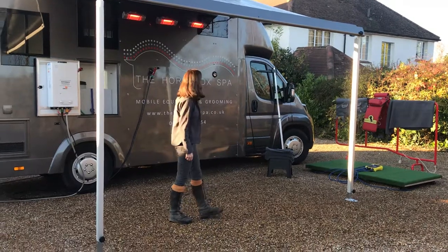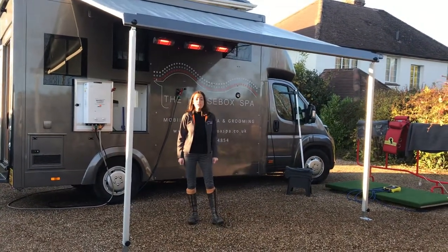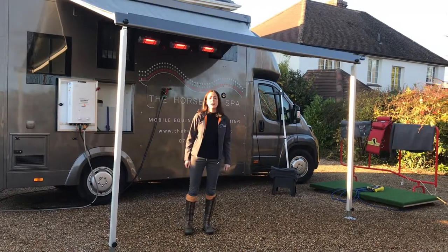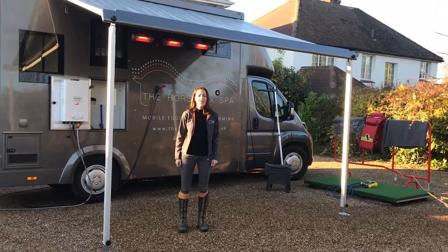That's everything we do. If you'd like to know more, give me a call or PM me. You can find more details on our website at thehorseboxspa.co.uk. Thank you.